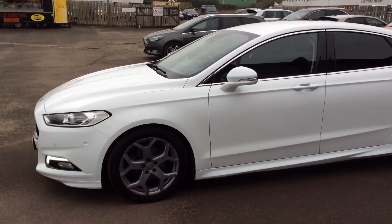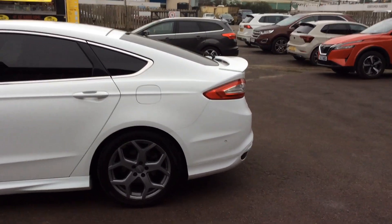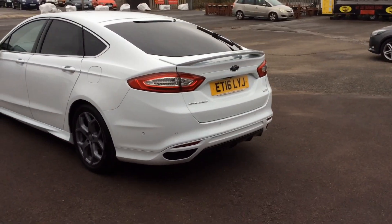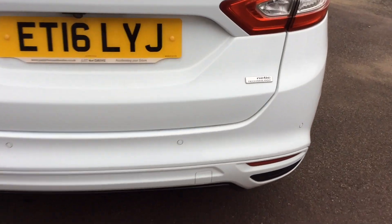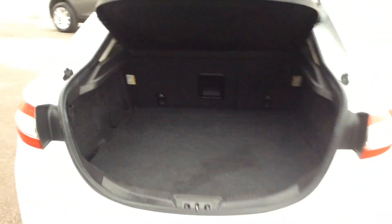Hello, Dean from Compact Cars and Vans here, and today I've got the pleasure of introducing you to our latest addition to stock. It's a 2016 Ford Mondeo. This model is the 1.5 TDCi Titanium, and it produces 120 brake horsepower. This in turn returns an amazing 78.5 MPG combined indicated.